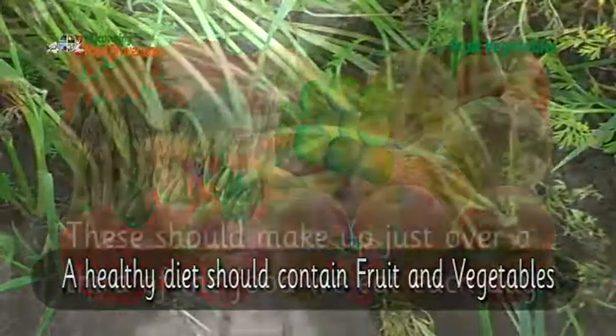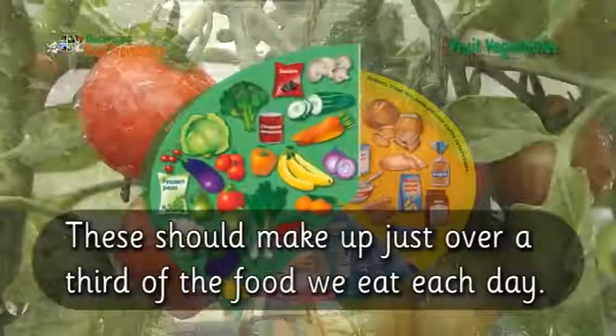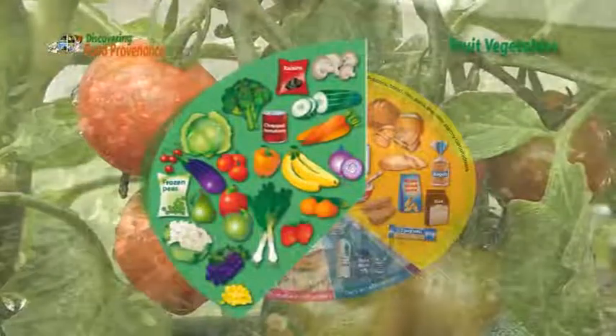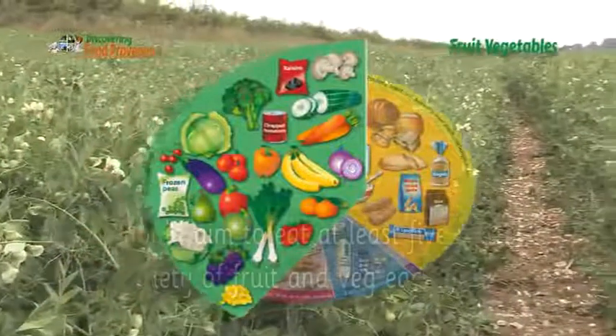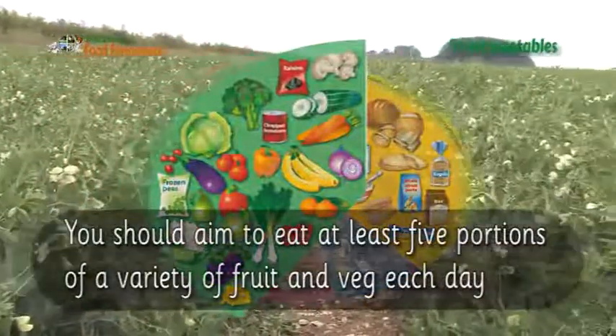A healthy diet should contain fruit and vegetables. These should make up just over a third of the food we eat each day. You should aim to eat at least five portions of a variety of fruit and veg each day.